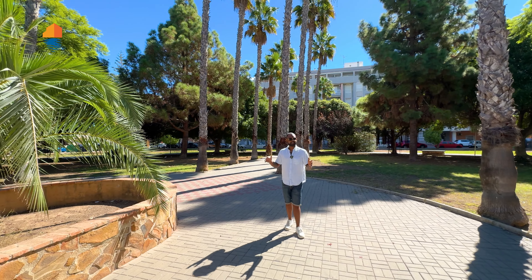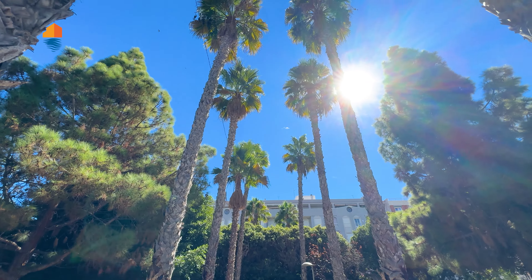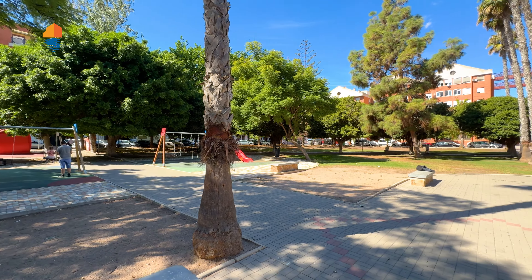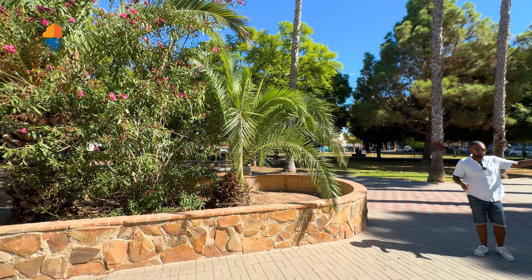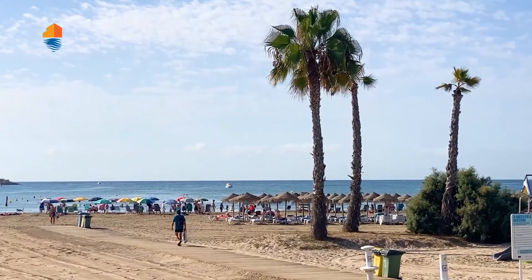Right now I'm standing in the middle of Plaza Canarias, which has this beautiful park — only 30 seconds walking to the apartment, and literally only two minutes walking if you go straight down to the beach, which is unbelievable. It's always nice to have a little park like this.